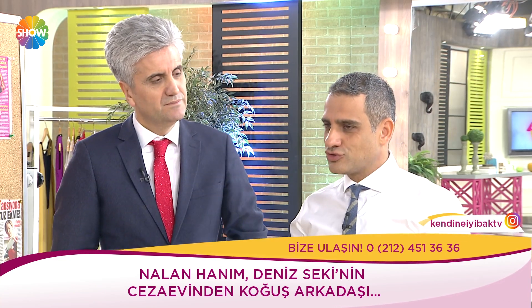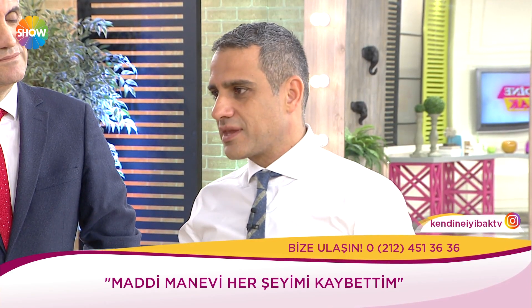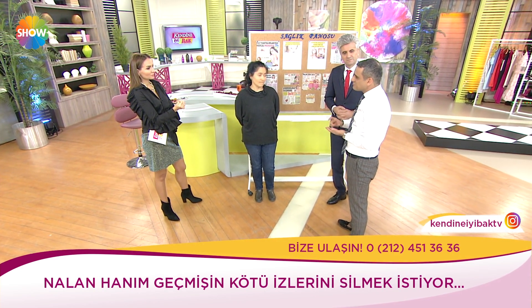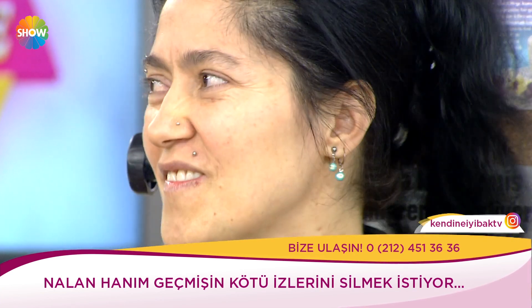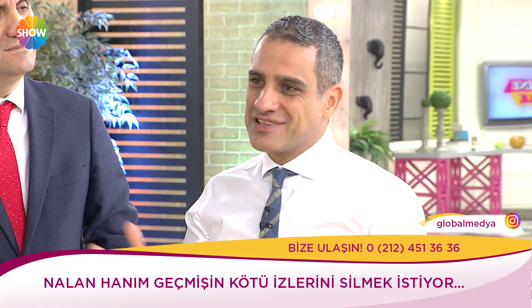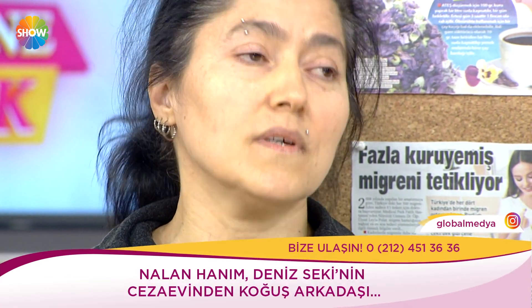Bu sene bir maratonda koşacaktım — yurt dışı şey olduğu için koşamadım. O derneğin özelliği: küçük çocuğu olanların çocuklarını hapishanede 6 yaşına kadar büyütüyorlar ama bu masrafı tekrar ödemek zorundasınız. Bunları ödemesinler diye ve çocukların eğitimlerine katkıda bulunmak için bir dernek para topluyor. Önümüzdeki sene kesinlikle bunlara yardım için çalışacağız.